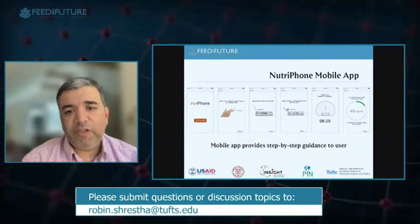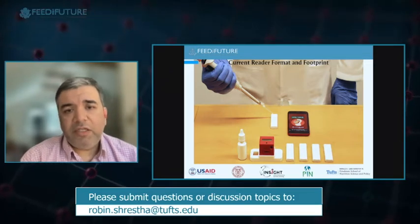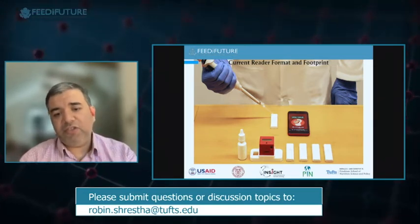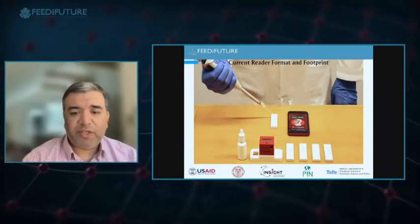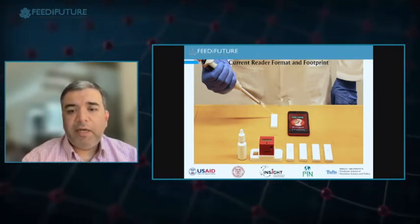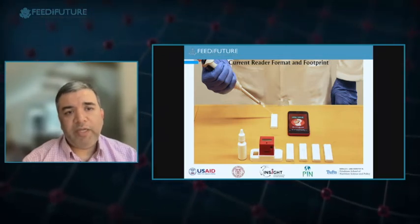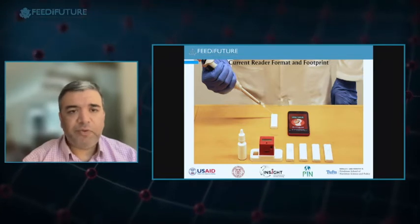There is step-by-step guidance for the user through a mobile app. The current generation reader is all that's needed: a smartphone to guide you step by step, test strips, and a small reader that reads the test strips inserted at the bottom. This slide shows the application to AFP screening for a quad screening panel for pregnant women — we just published a paper on AFP screening using this format.